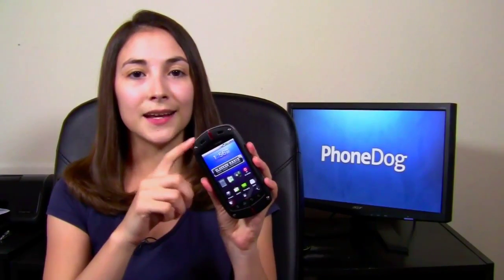Thank you guys for watching this video. Let's check out the test footage and we'll see how the Casio Commando did under the rugged phone dog testing.